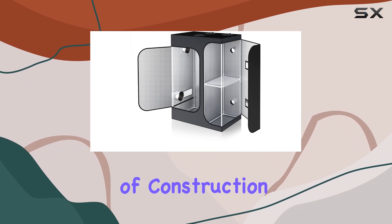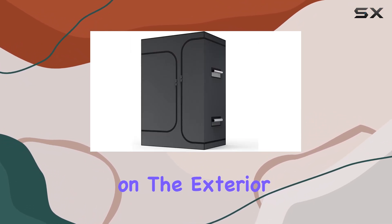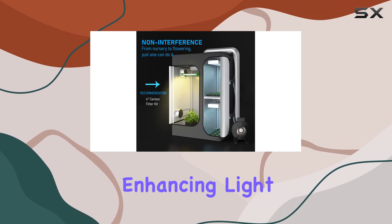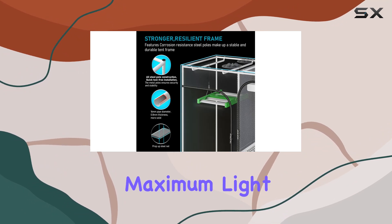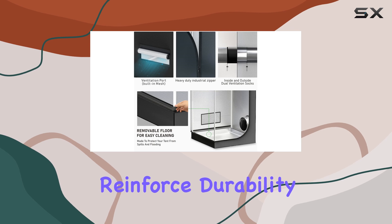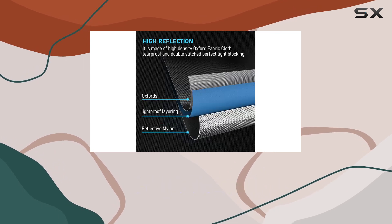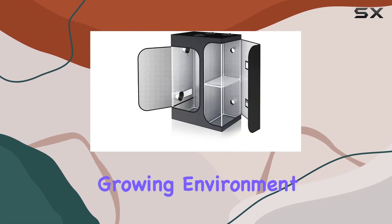The quality of construction stands out with durable 600D Oxford fabric on the exterior and highly reflective diamond mylar on the interior, enhancing light reflection and ensuring your plants receive maximum light exposure. Heavy duty zippers and double stitching reinforce durability, while mylar flaps around the zippers prevent light leaks, which is crucial for maintaining the optimal growing environment.